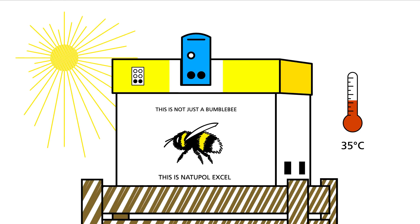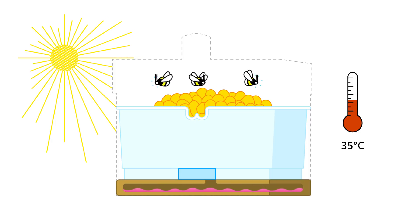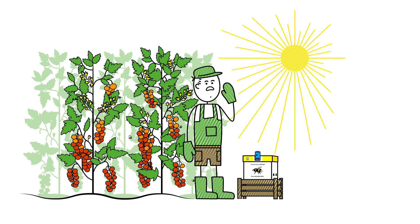Direct sunlight can increase the temperature within the hive by 2 to 15 degrees Celsius, which can cause lower activity or irreversible damage to the hive. Protecting hives from direct sunlight is therefore important.